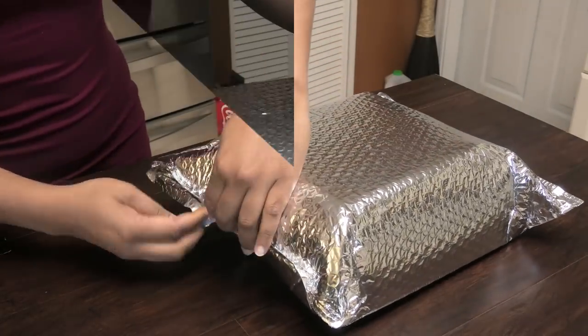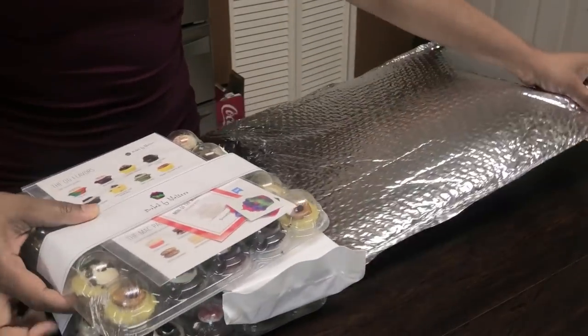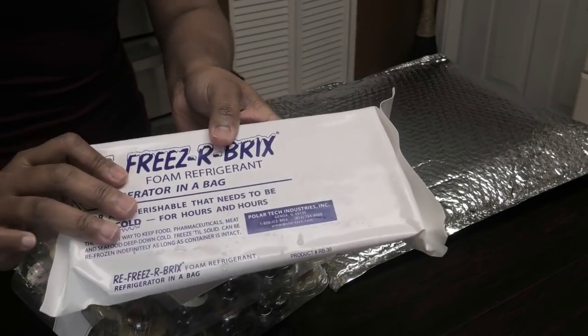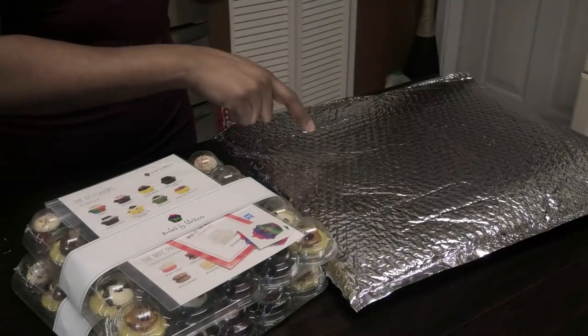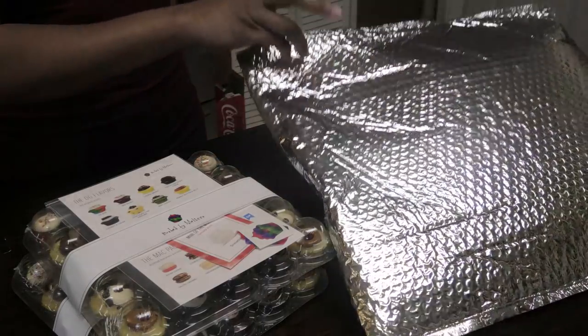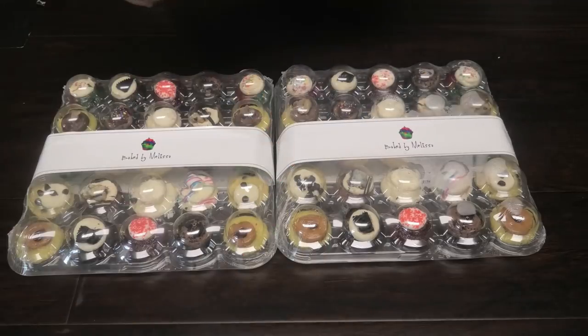This comes in foil packaging — it's a bubble wrap foil. Here is the ice pack that it comes with. You can keep it or discard it, but if you want to ship something again you'll have it. I always keep these because it comes in handy when I'm traveling and carrying frozen items — it really works well.